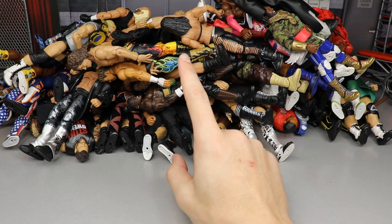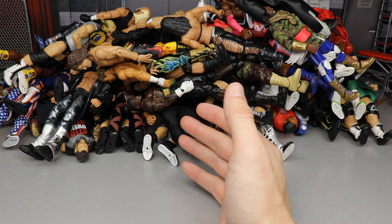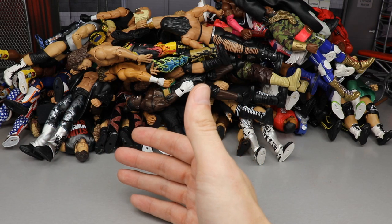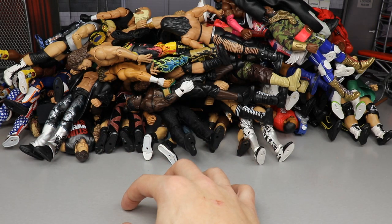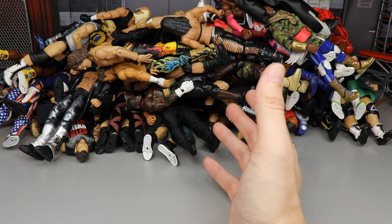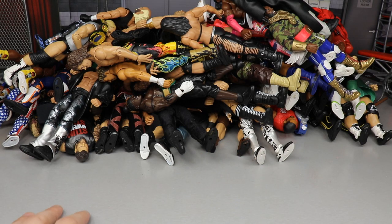Just because a figure is on this list does not mean it doesn't have any redeeming qualities or isn't worth picking up at all. There are some good things about these figures — in some aspects I think all of them have at least one solid quality. But out of all the figures this year, these are probably at the bottom of the barrel. Let's start off with Elite Series 75.